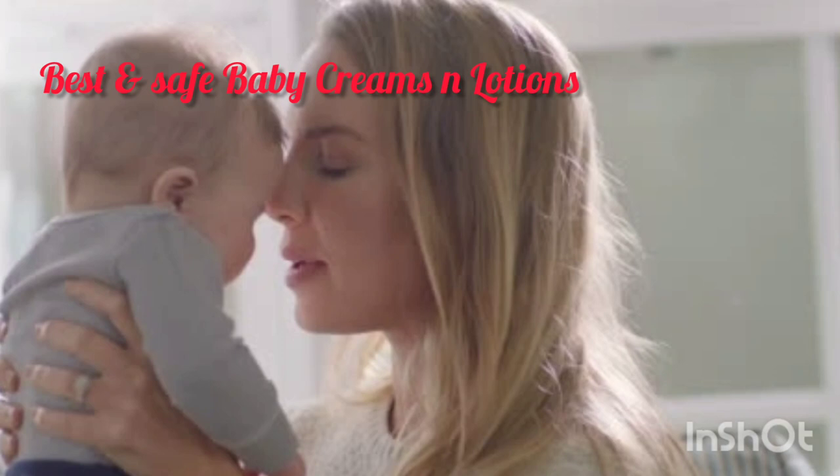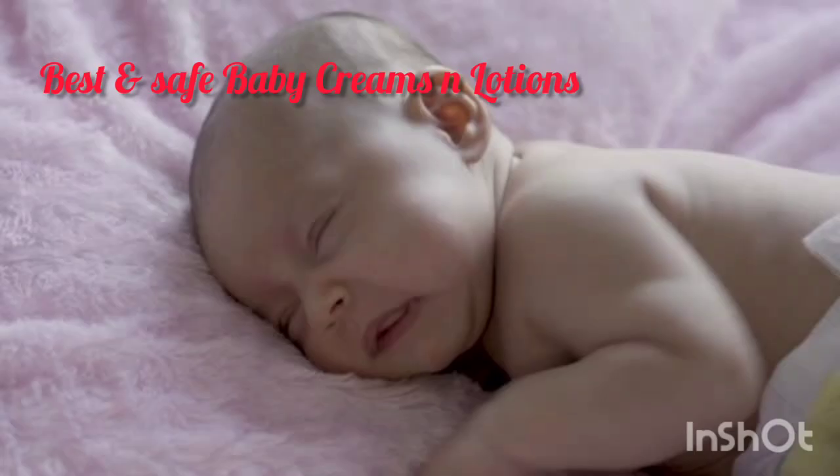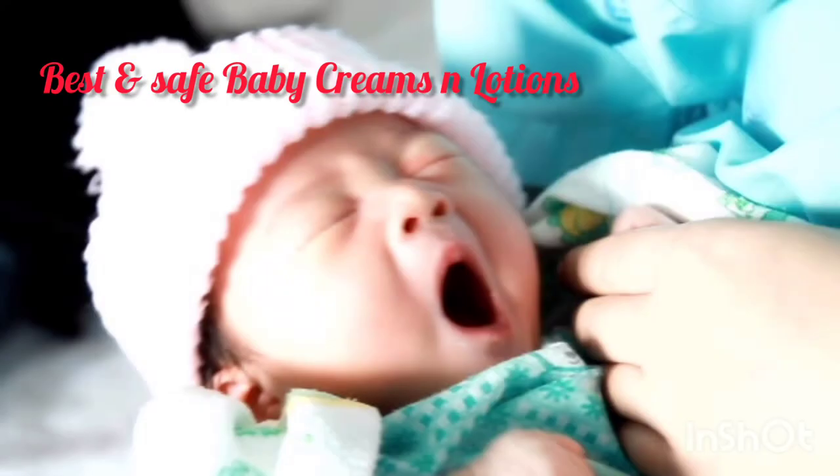Next we have Pigeon Baby Cream. The Pigeon Baby Cream has multifold benefits when it comes to your baby's skin care. First, it slightly eliminates the cracks from the skin and turns it into even and soft skin. Secondly, it restores the natural oil balance in your little one's skin to keep it moisturized all day long.